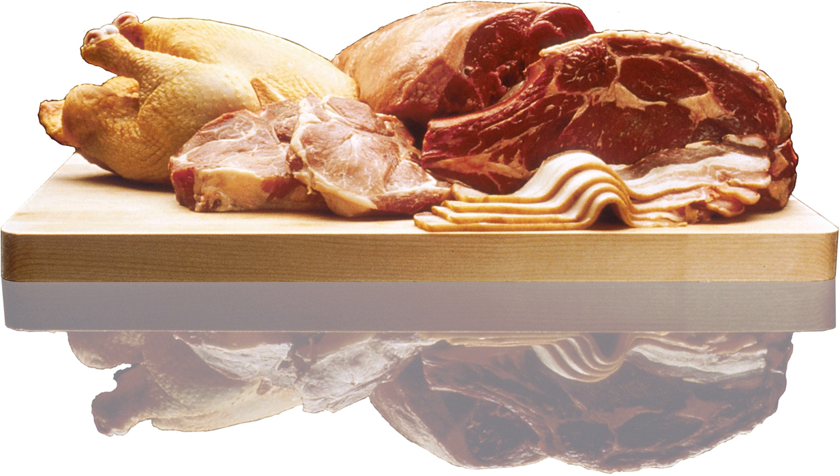It is called chicken bog because the chicken gets bogged down in the rice. Loris, South Carolina celebrates an annual festival called the Loris Bog Off. Chicken bog is made different ways in different places, but it is perhaps found most often in the Pee Dee and Low Country regions of South Carolina.